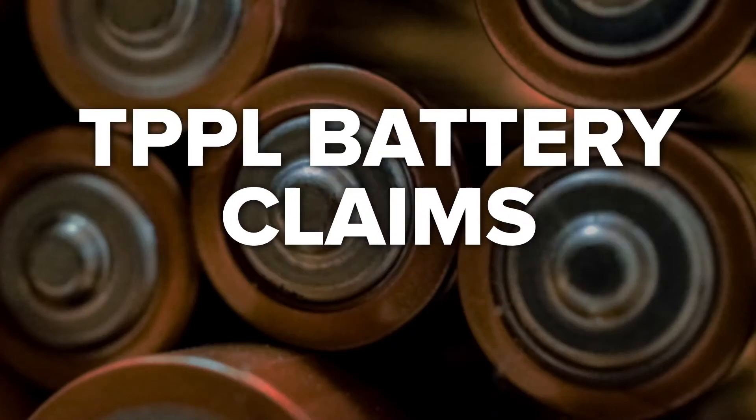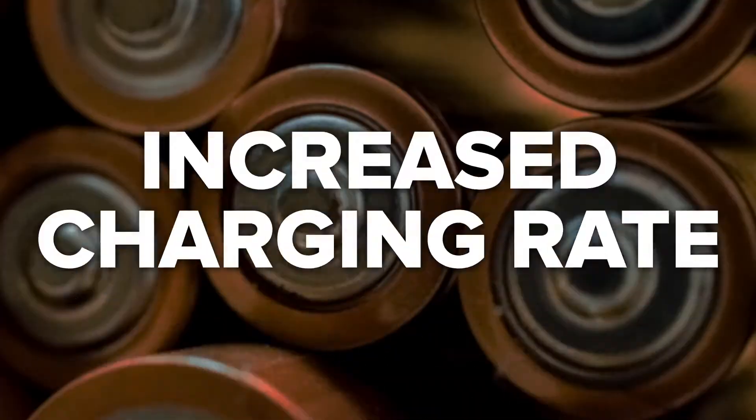There have been many performance claims made about TPPL batteries based on their beneficial characteristics. Let's take a closer look at some of the claims made about TPPL batteries. Increased charging rate: according to some manufacturers, TPPL batteries can be charged at a rate up to six times the rated capacity. One of the leading manufacturers claims that TPPL batteries can go from completely dead to full charge in under 30 minutes.